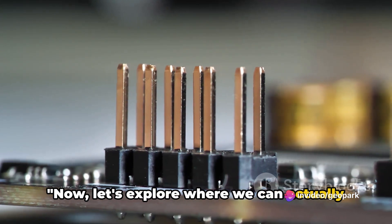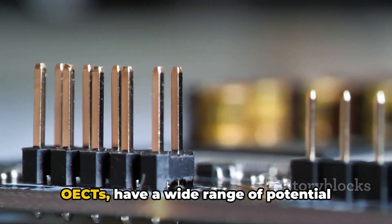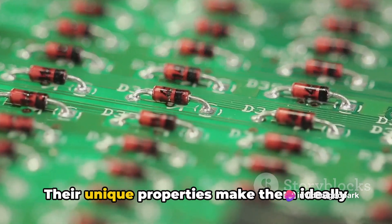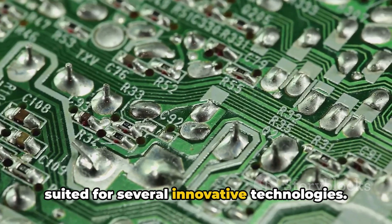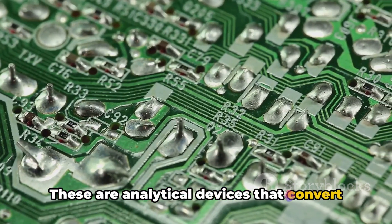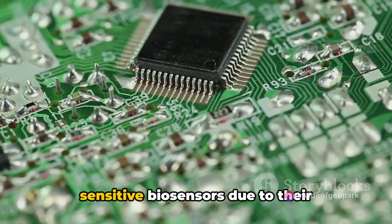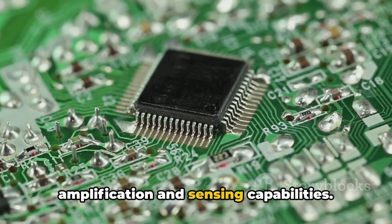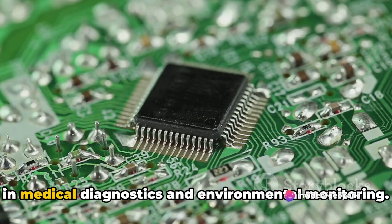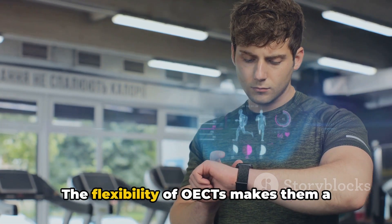Now let's explore where we can actually use these organic electrochemical transistors. OECTs have a wide range of potential applications that could revolutionize various fields. First, let's look at biosensors — analytical devices that convert a biological response into an electrical signal. OECTs can be used to create highly sensitive biosensors due to their amplification and sensing capabilities, detecting minute changes in biological systems and making them invaluable in medical diagnostics and environmental monitoring.